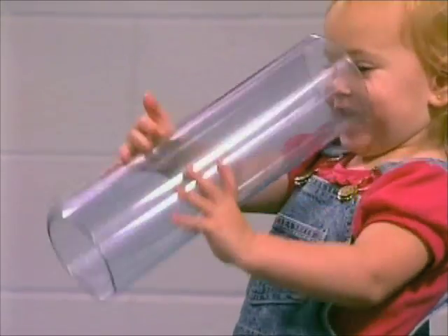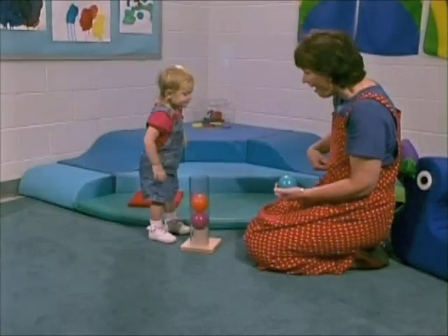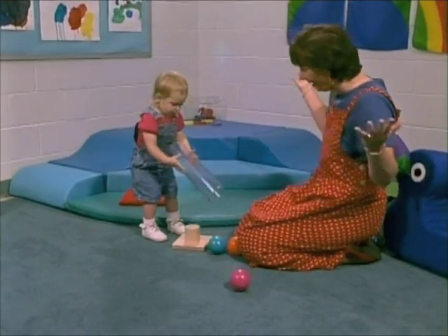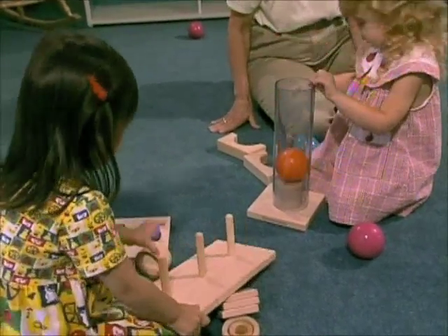Toddlers crave new experiences and challenges to stimulate the curiosity that leads to continued cognitive growth. The Whoosh Tube Set is ideal for the sensory way young children explore and structure their understanding of the world.